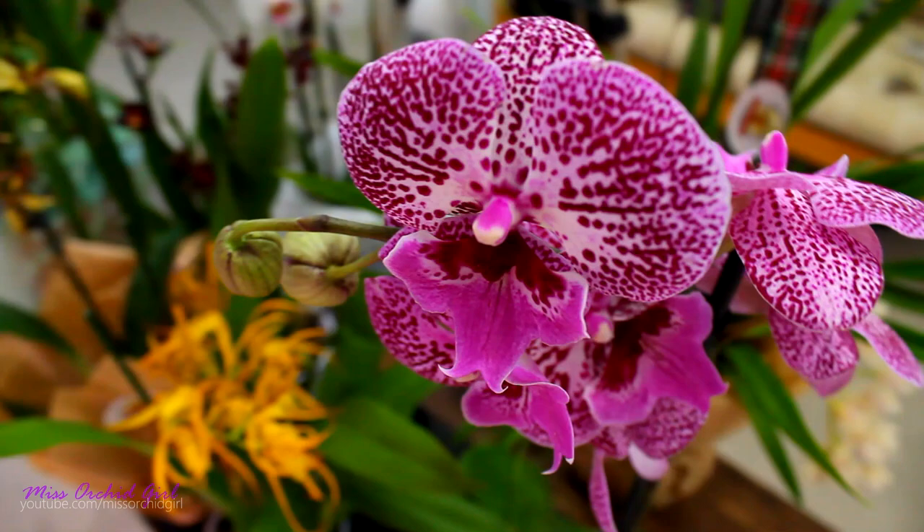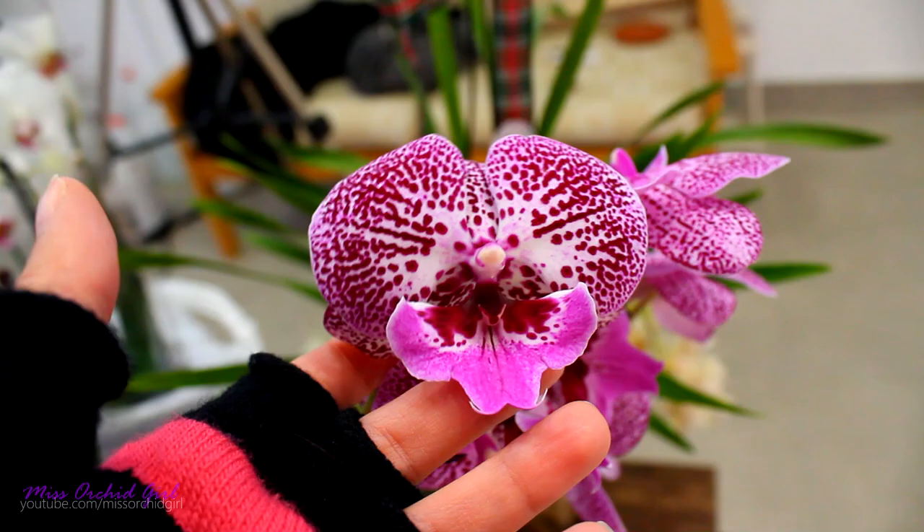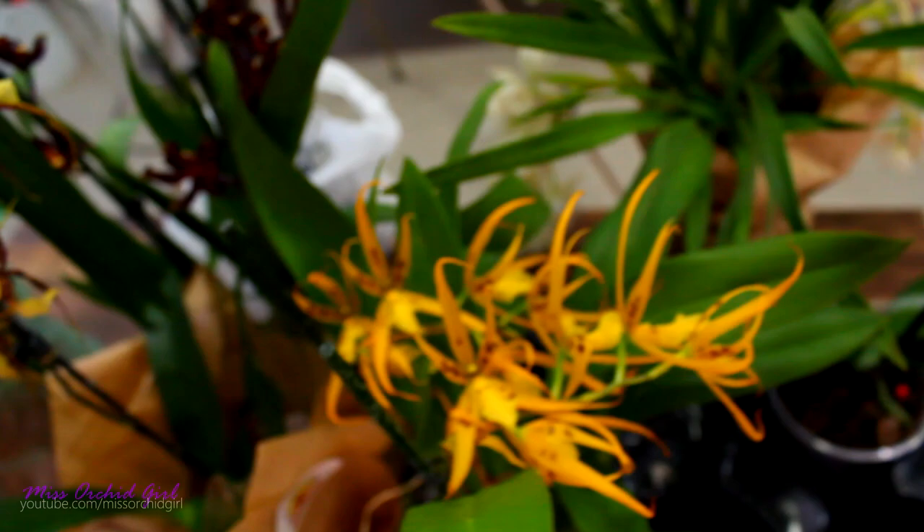I got it at a more than decent price actually. The orchid looks decent, it's in good health, and these flowers are just beautiful. What's happening to me? Am I starting to like Phalaenopsis? Maybe. But anyway, come on — would you leave this sit in the store? No, you wouldn't really. So I couldn't leave it in the store either.